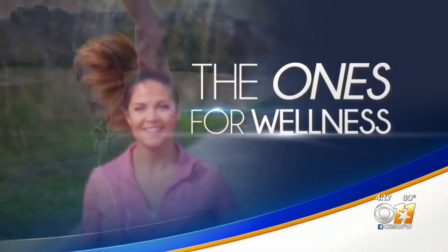In today's Once for Wellness, it is an unexpected side effect of mask use: eye styes. One North Texas doctor says she has seen more patients with this issue.